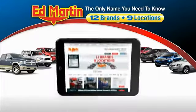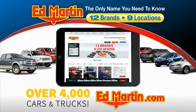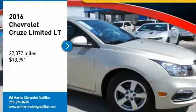Thank you for clicking our video. You can also shop over 4,000 more cars and trucks online at edmartin.com. Don't miss this great vehicle.